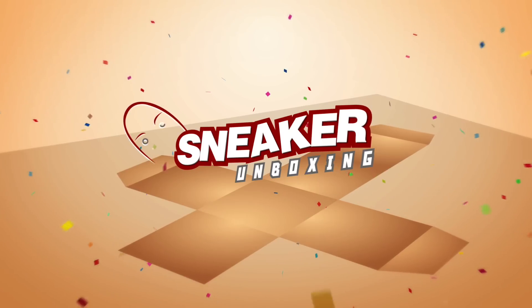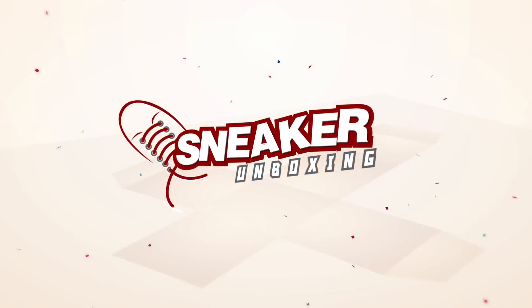Hey guys, Carlo here. Welcome to the vlog — this is the channel where we talk about sneakers, life, and tech. For this episode it's a triple Yeezy unboxing: the Yeezy Boost 350 Synth. Let's go.